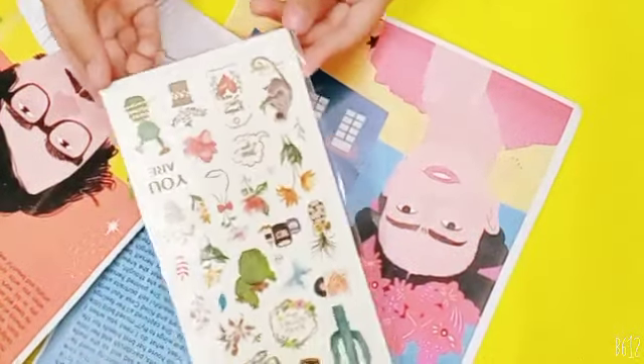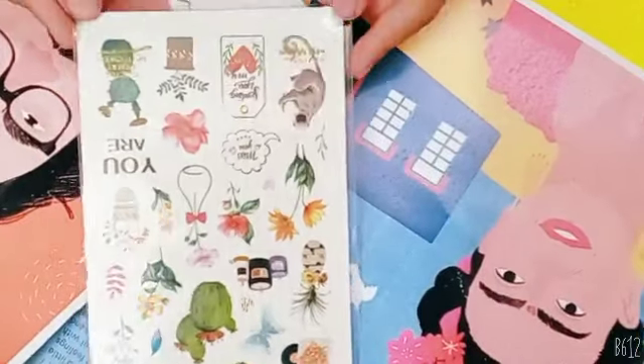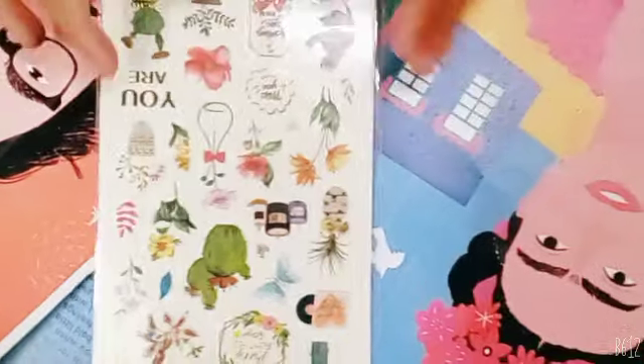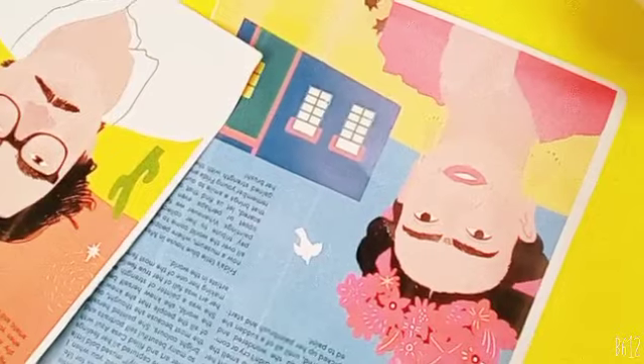Now these are some beautiful stickers. As you can see, they're used for journaling and they're just so adorable and cute. My favorite is the cactus — I just love cactuses, they're so cute. I also like the flowers; they're just so unique. I have never seen such cute stickers.